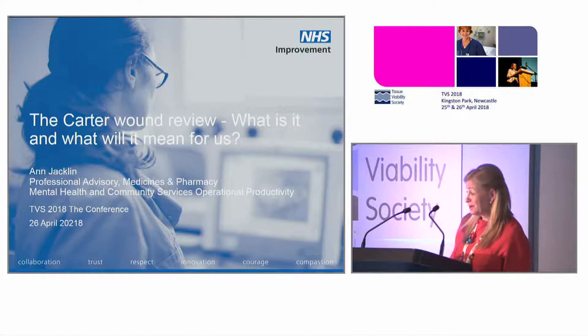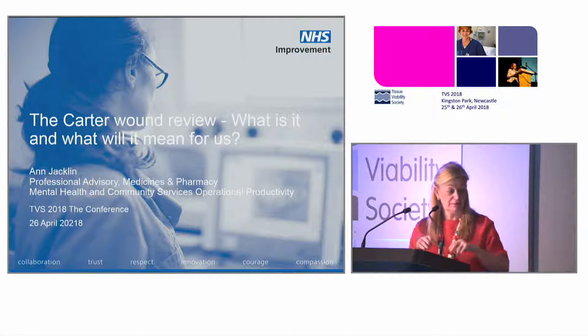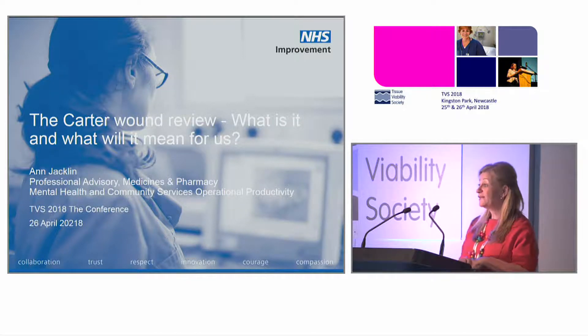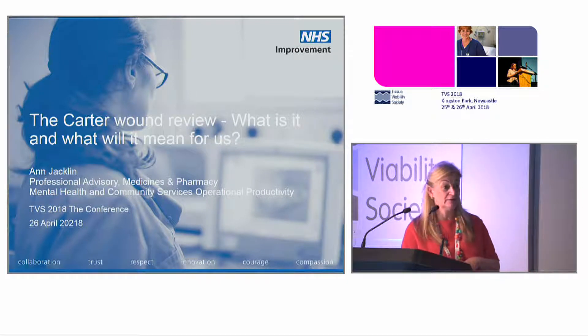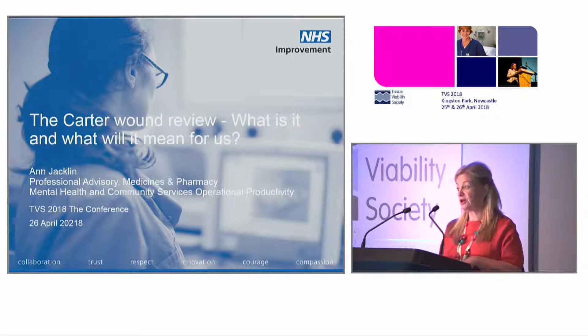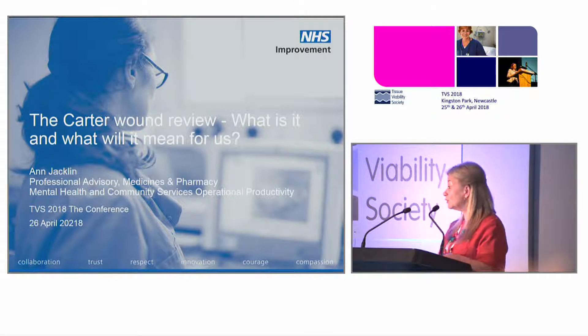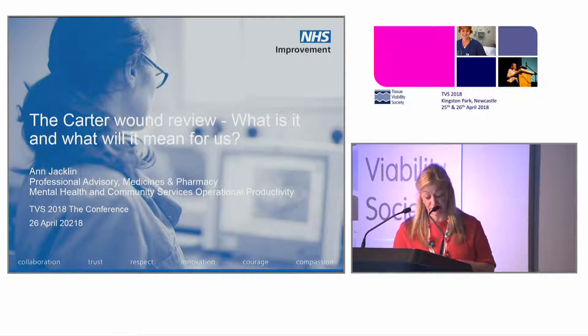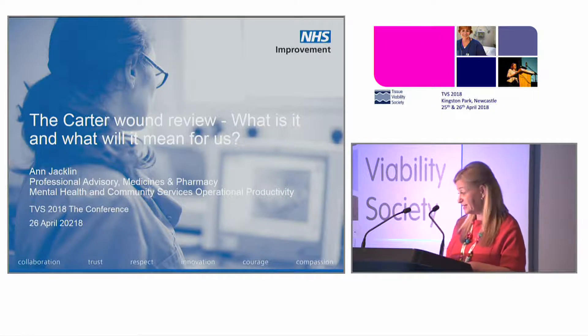So before I start, who knows anything about the CARTA programme and process? We've got some hands, but not many. Who knows about GIRFT, Get It Right First Time? Many more. Both of those are relevant to my presentation.